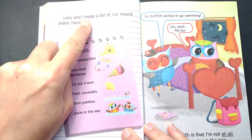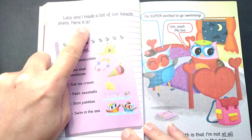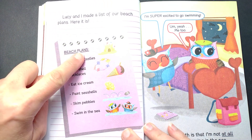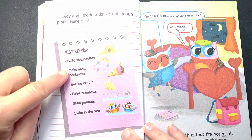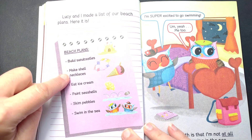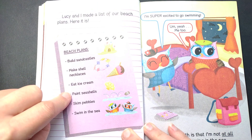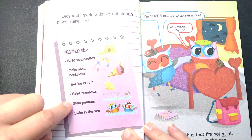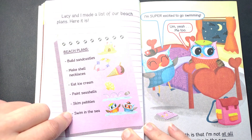Lucy and I made a list of our beach plans. Here it is — Beach plans: Build sandcastles. Make shell necklaces. Eat ice cream. Paint seashells. Skim pebbles. Swim in the sea.